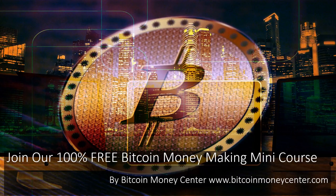Join our 100% free Bitcoin money-making mini course at Bitcoin Money Center, www.BitcoinMoneyCenter.com.